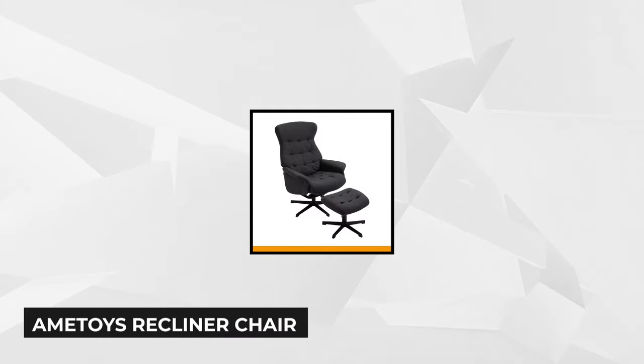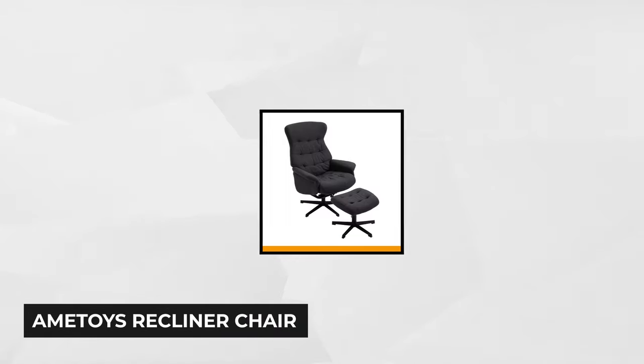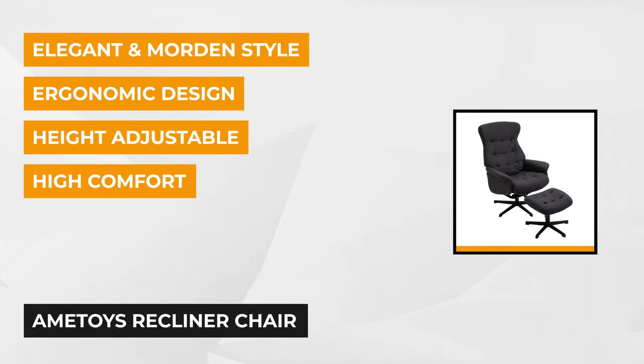At number three is the Amatoys reclining chair. This product will perfectly fit your office — it's the best thing you can have for that office break. If you're planning to revamp your office, this recliner is perfectly suitable for a company setting. The colors blend in well with any room's design, even your lobby.